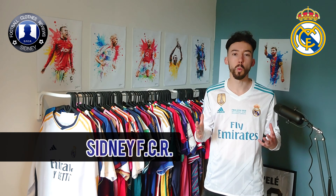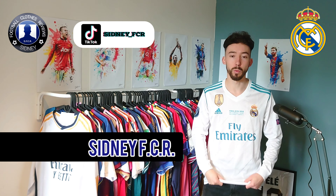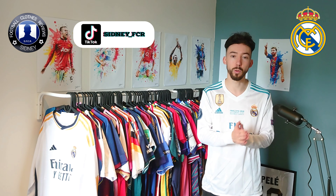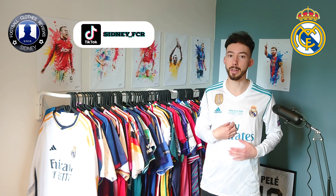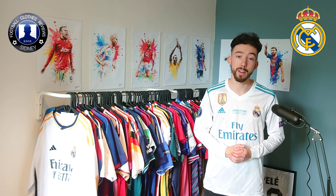Yo everyone, my name is Sydney FCR and welcome to another review video. In today's video we're gonna take a closer look at this retro Real Madrid 2017-2018 home jersey. It's the UEFA Champions League final against Liverpool, with the title on the chest and Gareth Bale number 11 on the back.